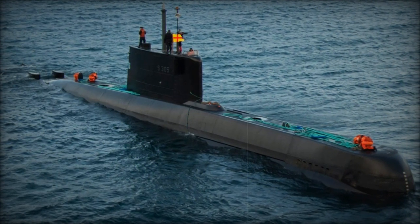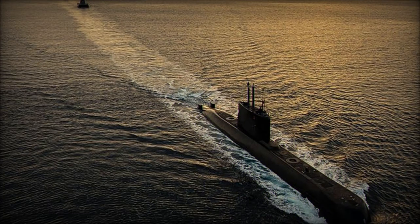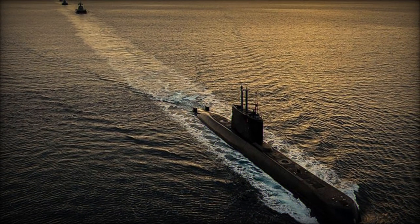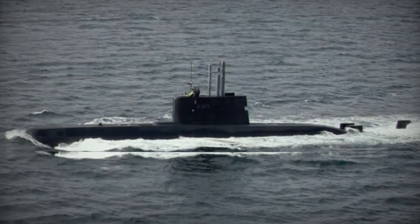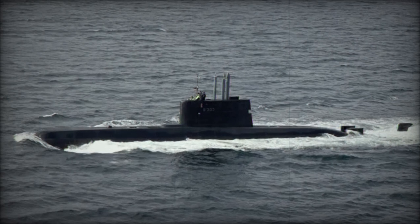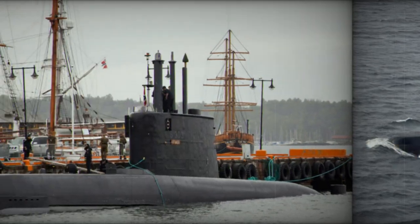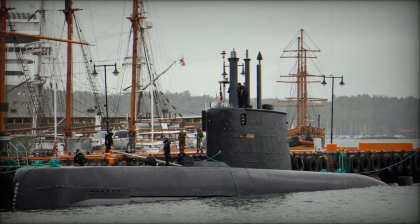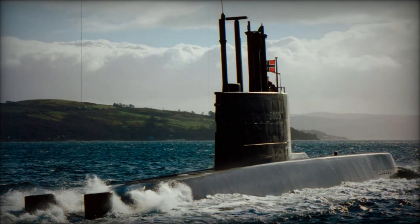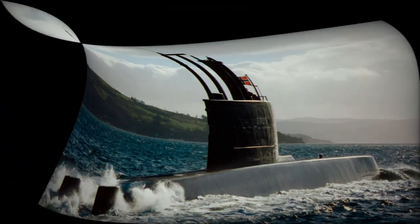Despite being in service since the late 1980s, the six ULA-class submarines have undergone extensive upgrades to keep them operational. These diesel-electric submarines have been fitted with modern combat systems and sensors, ensuring they remain effective despite their age. The life extension measures undertaken in recent years, including the integration of new technologies and system upgrades, will allow the ULA-class submarines to remain in service until the 2030s. Hensolt's periscope and optronic mast systems are a key part of this modernization, enhancing surveillance and targeting capabilities crucial for operations in Norway's challenging northern waters.